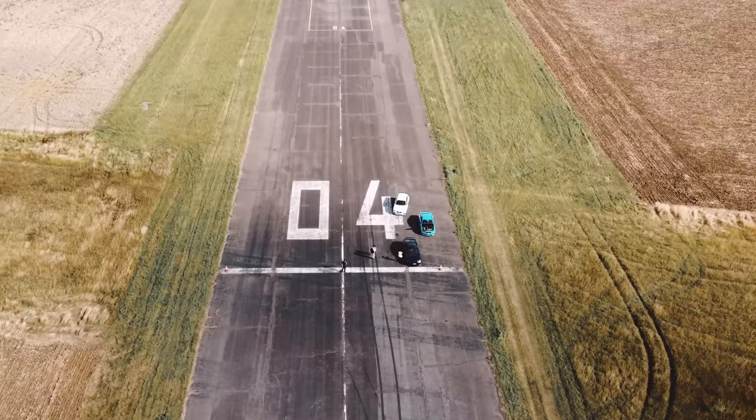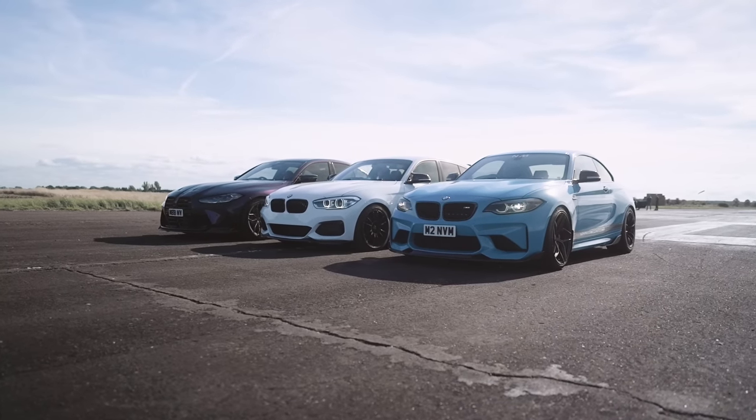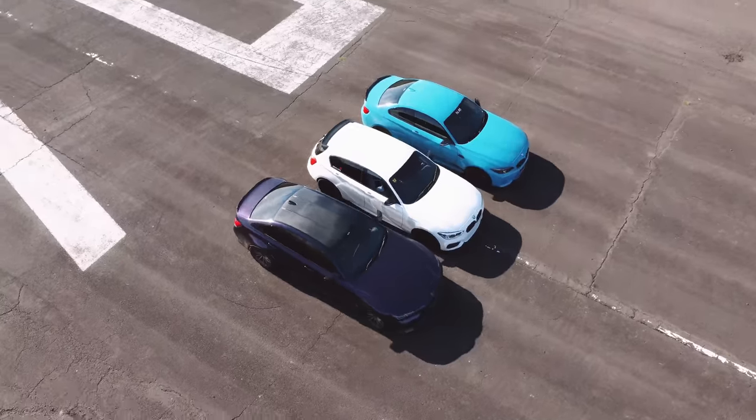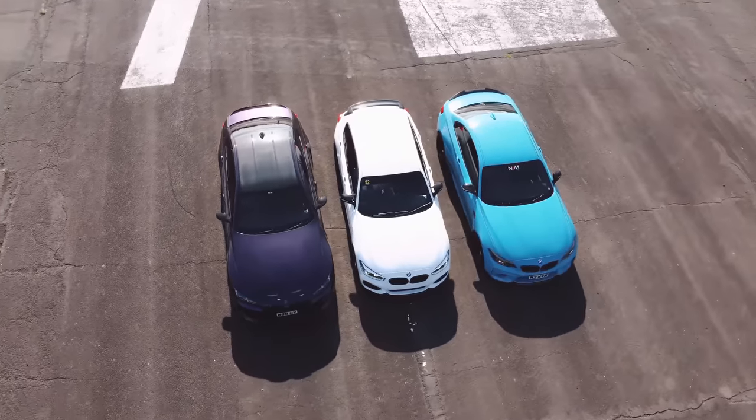What's going on, gas gang! Today we are back with an epic freeway BMW lineup. We've got two tuned M cars versus a crazy M-light — this one's gonna be sick, you do not want to miss it. Let's get it.